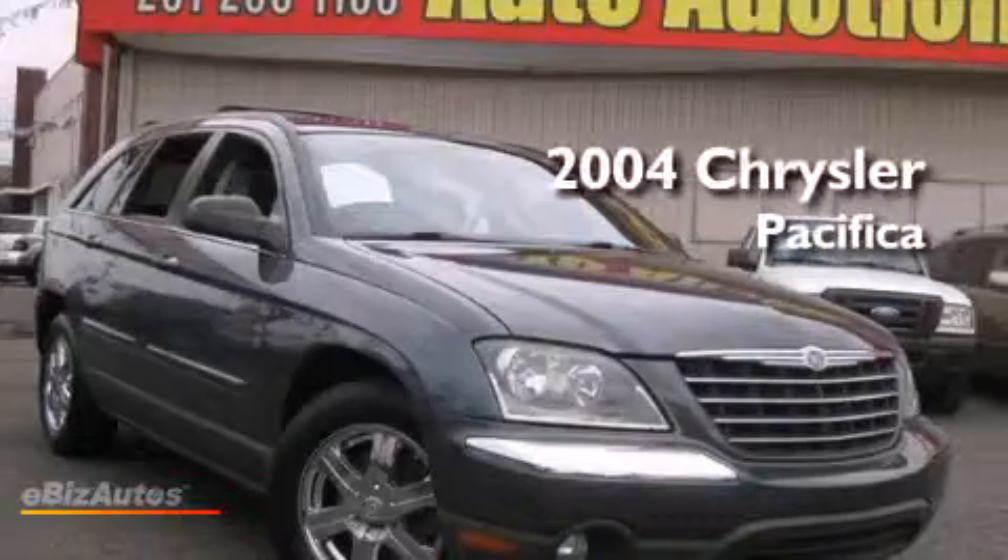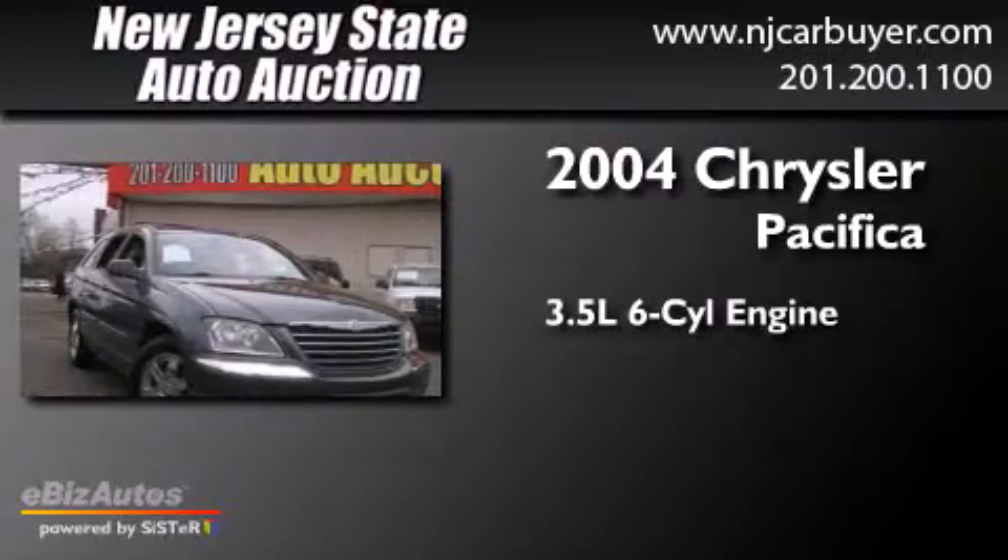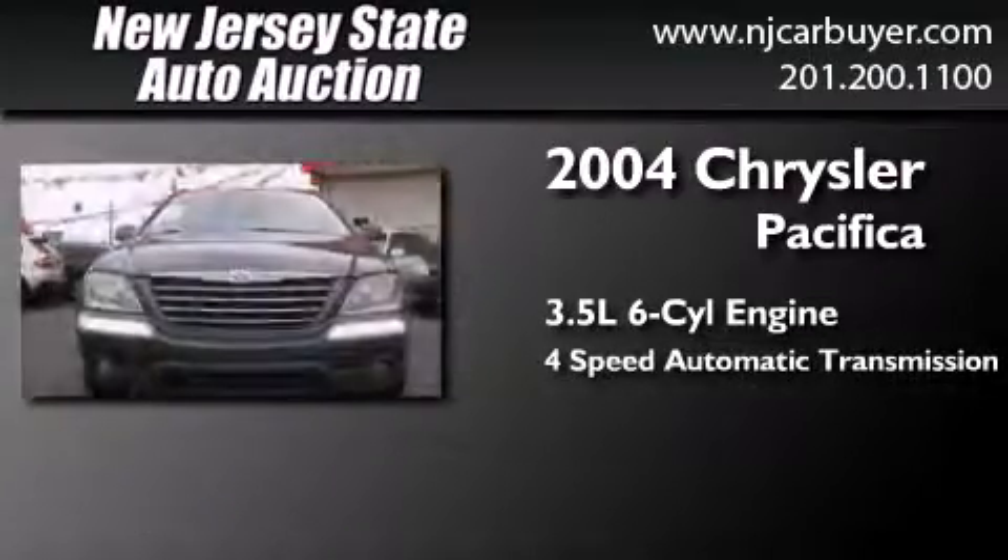This is a 2004 Chrysler Pacifica. It has a 3.5-liter six-cylinder engine, a four-speed automatic transmission, and all-wheel drive.